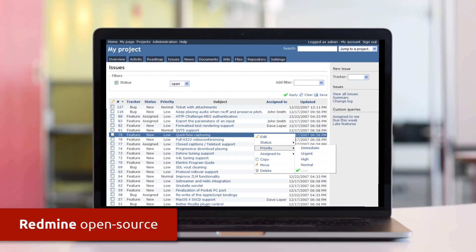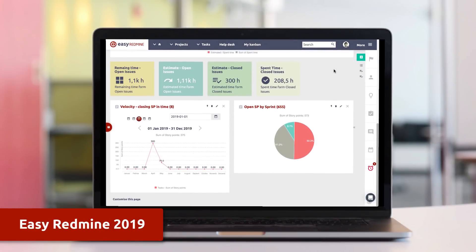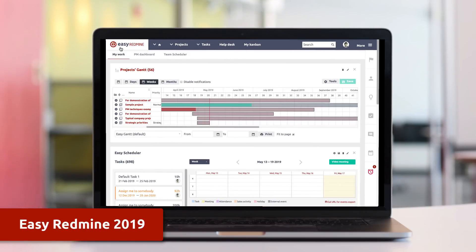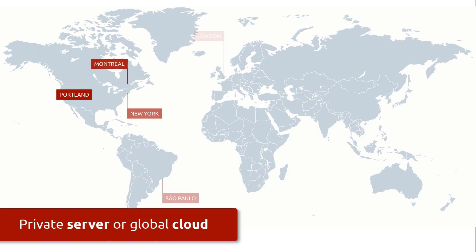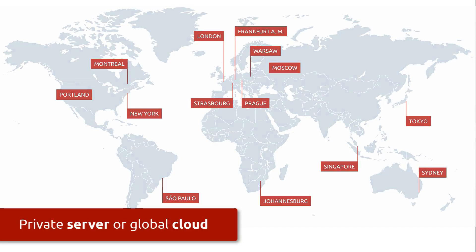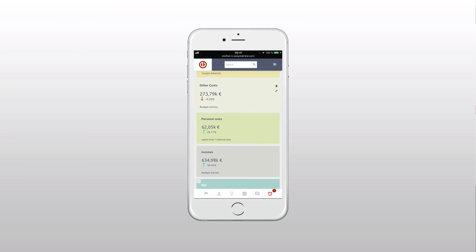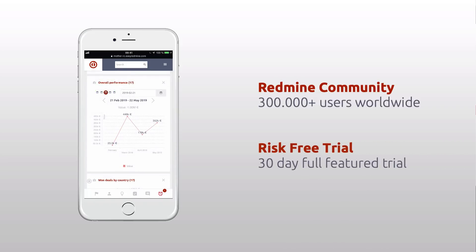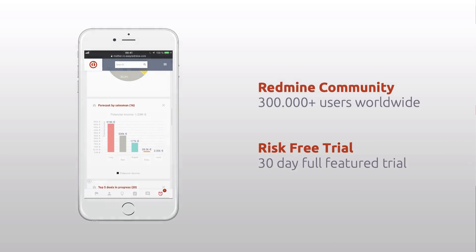Upgrade your Redmine to Easy Redmine 2019 and get a complete management system with a design that all users will love. Choose between professional server solutions or the global Easy Redmine cloud for maximum availability and security. Redmine upgrade has never been easier. Join the biggest Redmine community and try it yourself in a 30-day risk-free trial.